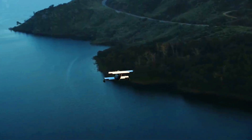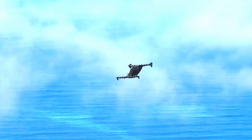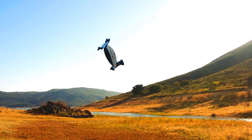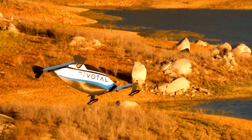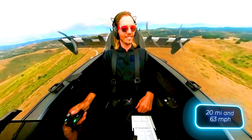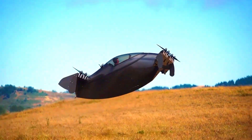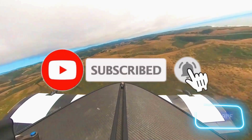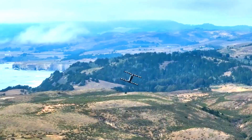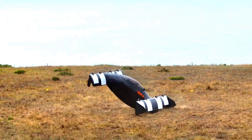Currently designed as a single-seater, Pivotal is already exploring more spacious models. The Helix is an ultralight aircraft, which means no pilot certificate is needed. Its controls are extremely simple — just a couple of weeks of training should be enough to master the two joysticks. The range is 32 kilometers and it cruises at 101 kilometers per hour. Potential buyers should pay close attention to outside temperature, as the Helix operates within a range of minus 1 to 33 degrees Celsius.